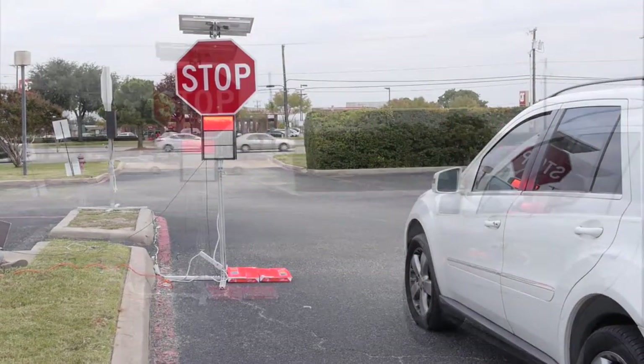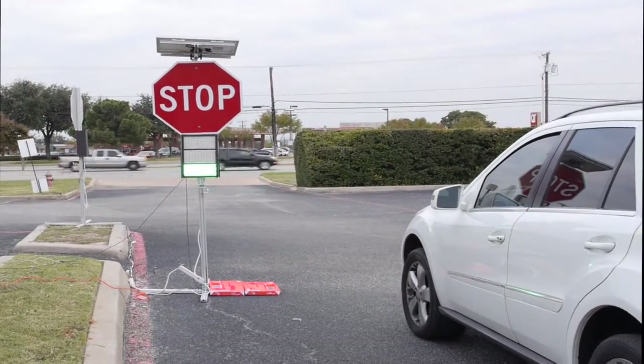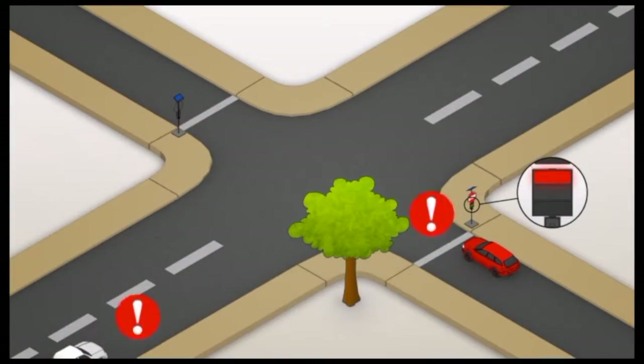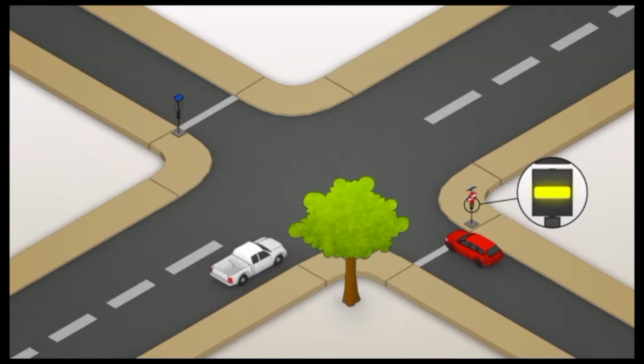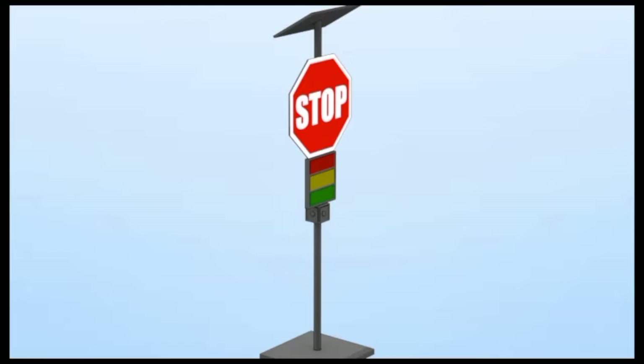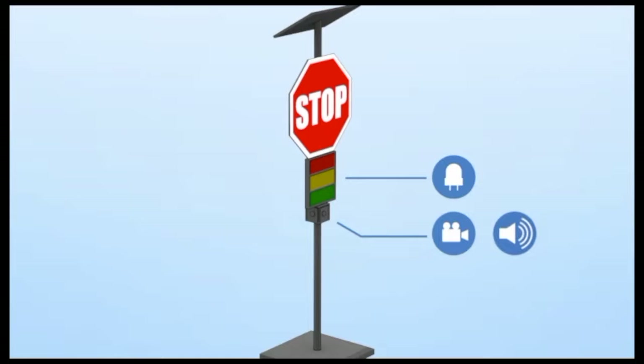Drivers are already familiar with the traditional red, yellow, and green indicators of the traffic light system. In the perfect stop sign scheme, red means stop, yellow means next to go, and green means it's your turn. No more guessing which driver arrived first — the perfect stop sign's wireless technology determines this for them.